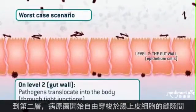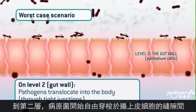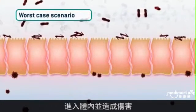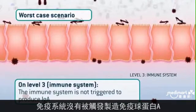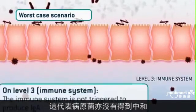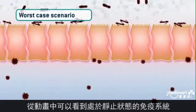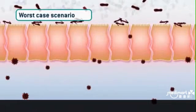On level two, the pathogenic bacteria travel freely through the junctions of the epithelium cells that form the gut wall, right into your body, where they can do a lot of harm. At the same time, on level three, the immune system is not triggered to produce immunoglobulin A, which means the pathogenic bacteria are not neutralized. I couldn't show this better than showing no movement at all in this part of the visual.